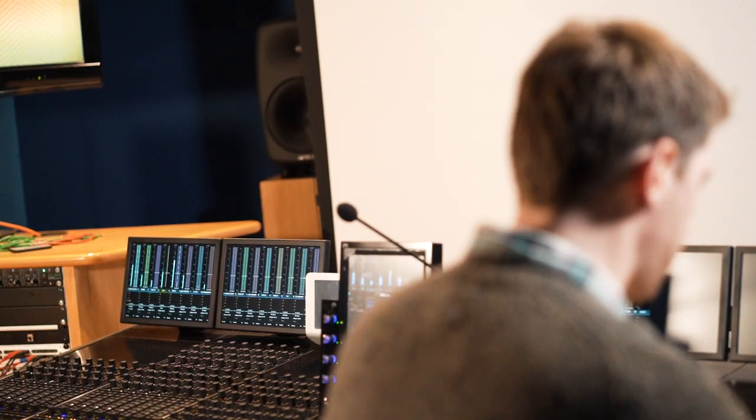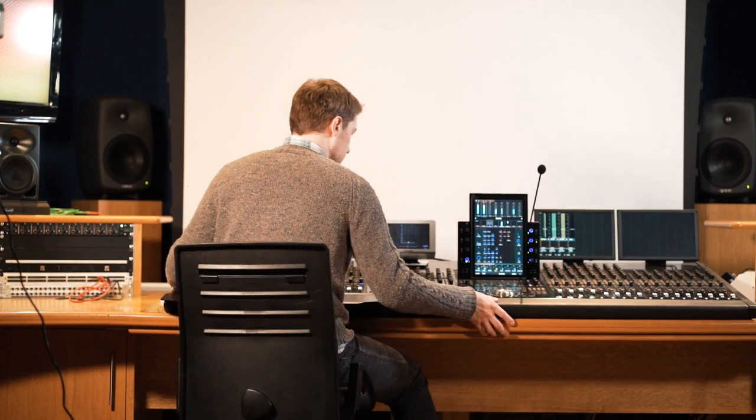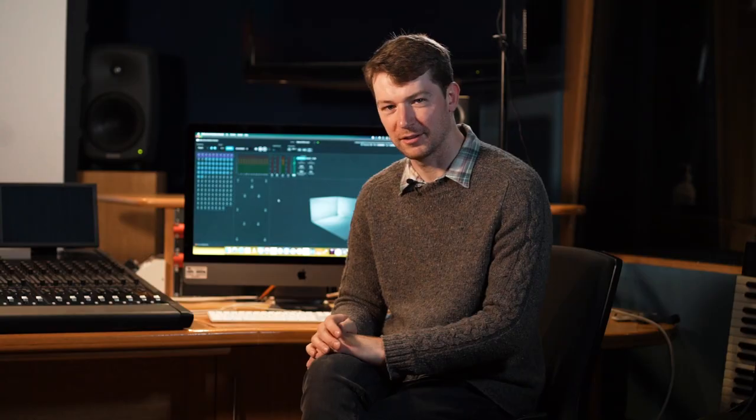Buckinghamshire University are one of the first universities in the UK to adopt Dolby Atmos in a mixing environment. Three years on an audio course gives you a very unique opportunity to learn Dolby Atmos first-hand. The adoption of Dolby Atmos in both the film and music industry means that having first-hand Dolby Atmos mixing experience in your lectures and your own personal work is a real advantage for you as a graduate.